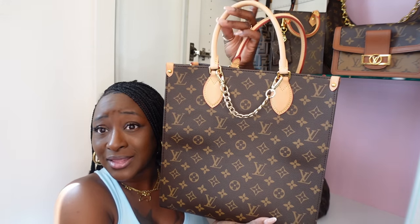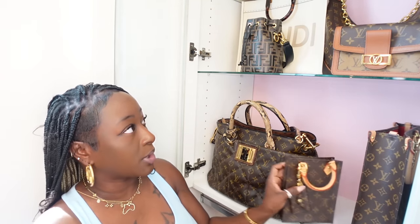Here is the Sac Plat PM — it also comes in the BB size. My only regret is not purchasing in the BB size. My husband fell in love and told me to go for the bigger size. I do hold my MacBook in here and I use it like a luxury briefcase. That's the only time I use it. I wouldn't purchase again in this size — I'd go for the BB. It comes with a monogram strap, but it is over two thousand dollars.